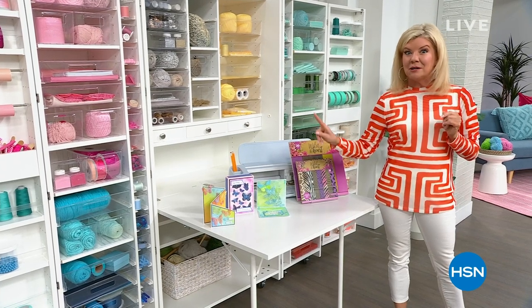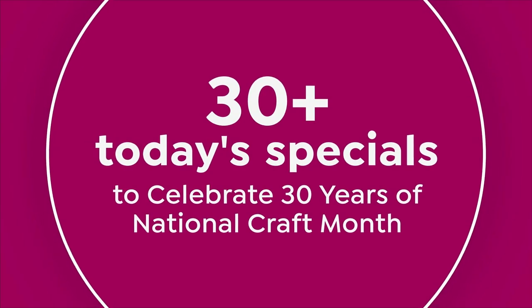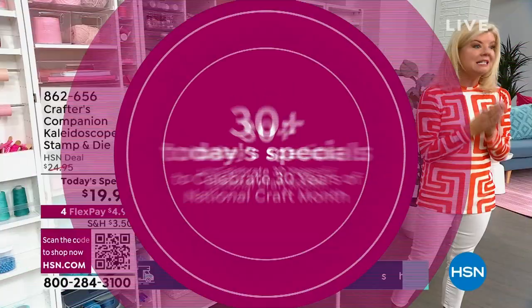We're going to give you a little sneak peek at some things that are going to be coming up for you. One of our favorite motifs in crafting, especially when it's Crafter's Companion, is butterflies.